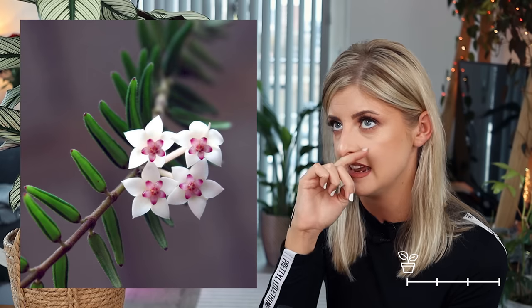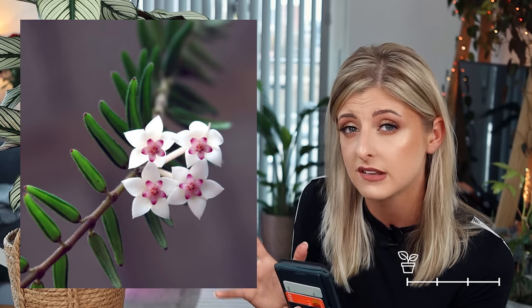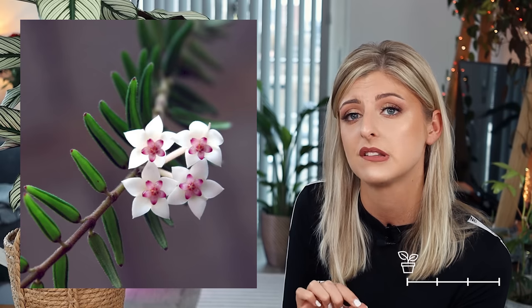Next for Uncommon is the Hoya engleriana. This is quite unique and I actually like it. I'm concerned it might be a little sparse — on Google I couldn't find pictures of a full plant, only strands of it, so I'm not sure how it looks in full. But I love the flowers: a little bit more of a precise star shape, very, very pretty. I'd like to see this in person before making up my mind fully.